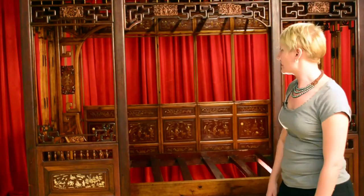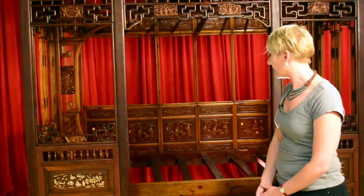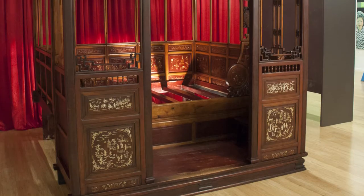The Chinese Museum is incredibly excited to have this new addition to our collection and indeed to our displays. This beautiful Qing Dynasty bed.